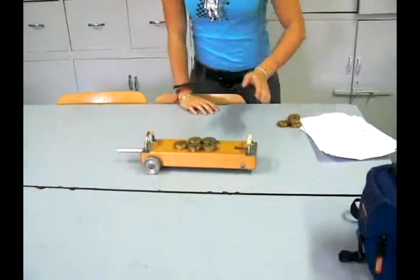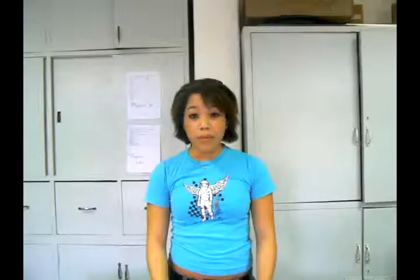I'm going to pull this little cart with 500 grams of weight on it, and I'm going to show how as acceleration increases, force must increase. Now I'm going to add more weight.